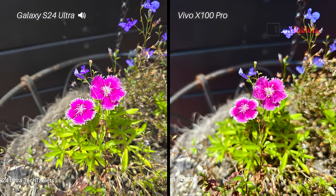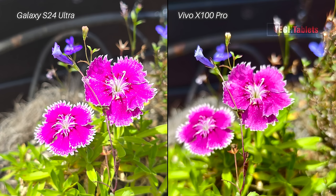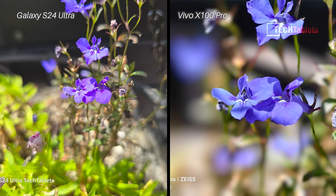On to still photos now. Bright flowers — both struggled a bit, but I do like the background blur with the Vivo. The Vivo got the colors a little better with the different shades on those petals, and overall I think it was the better photo with this shot.